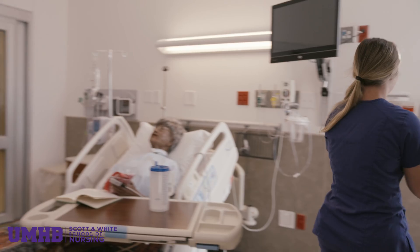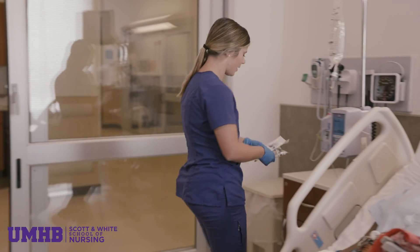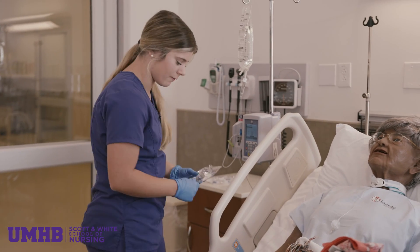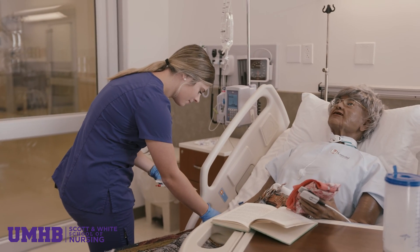We look at the monitor, we assess, we delegate with team members, we communicate to determine how to best treat the patient, and we get to debrief and then learn from what we did right and what we did wrong.